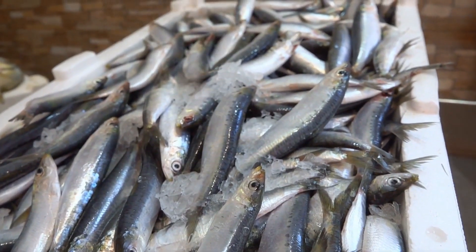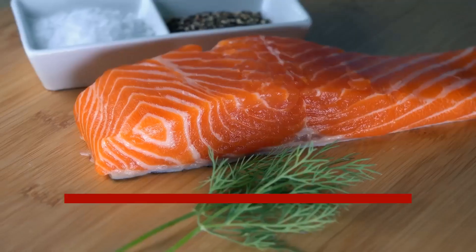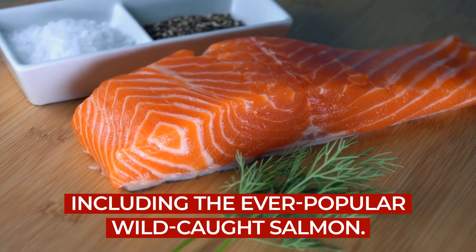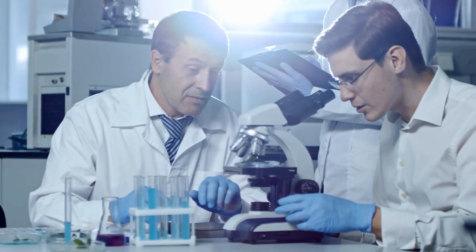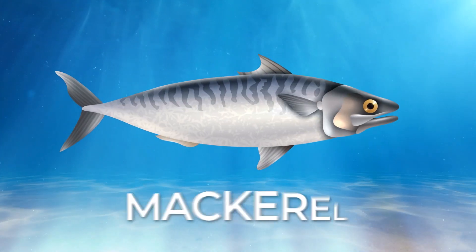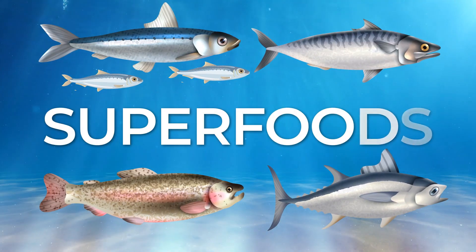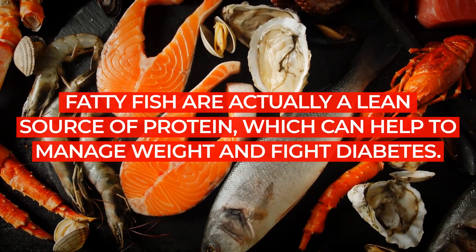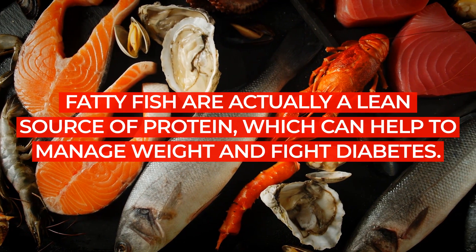So what do we mean by fatty fish? There are many types of seafood which are known as fatty fish, including the ever-popular wild-caught salmon. The American Diabetes Association has listed other fatty fish like herring, sardines, mackerel, trout, and albacore tuna as superfoods. Don't let the name fool you — fatty fish are actually a lean source of protein, which can help to manage weight and fight diabetes.